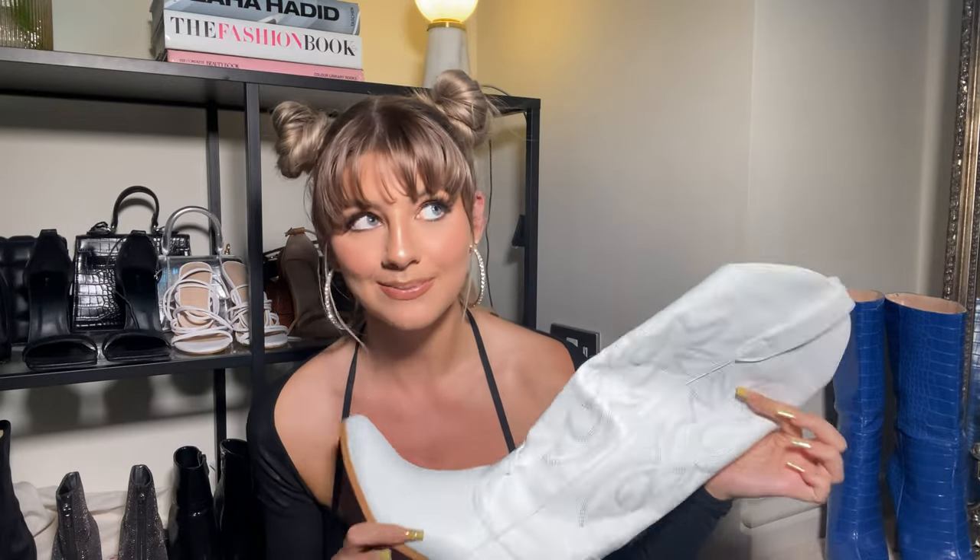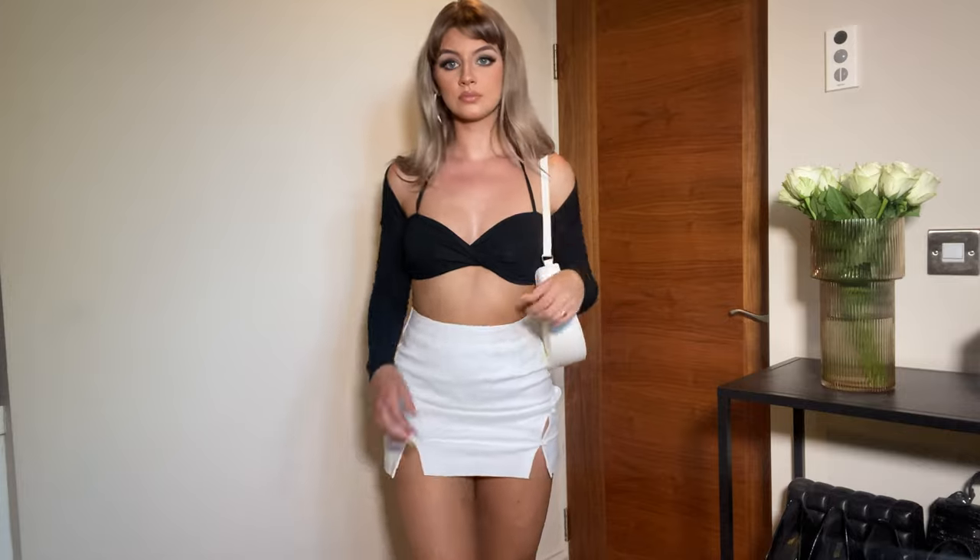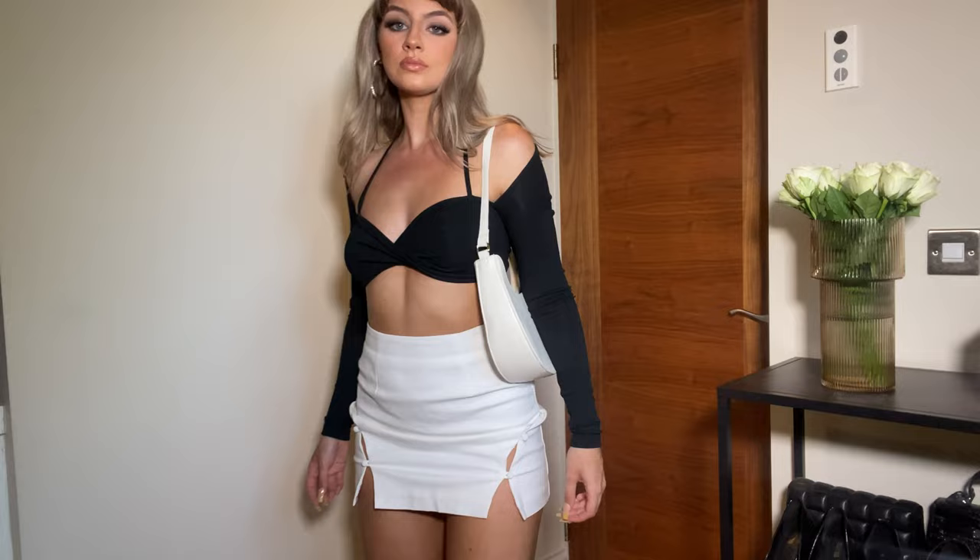With this outfit I'm going in with my gorgeous white cowboy boots again — I'm getting my wear out of these — and the cream white handbag because I'm obsessed. This is something I would wear for lunch with the girls, going out with friends, maybe even bowling — still really fashionable and fun.